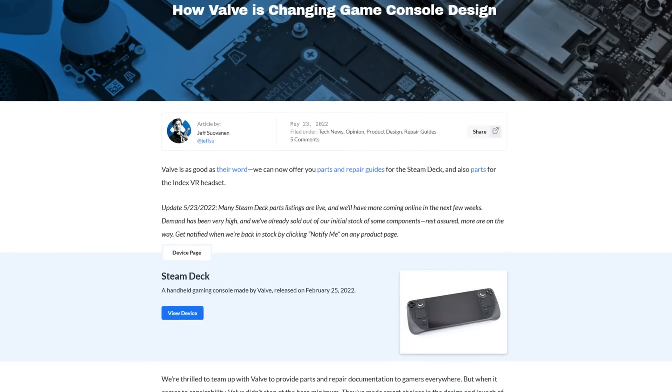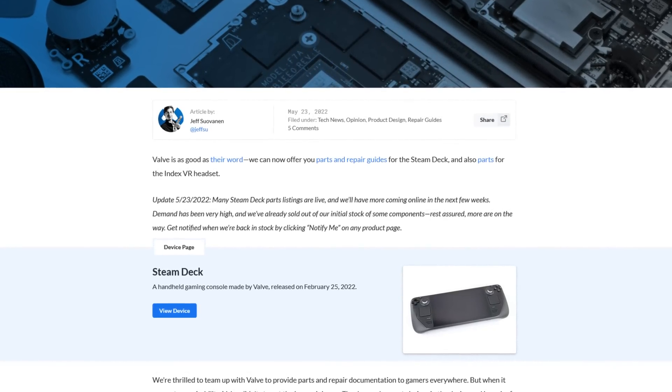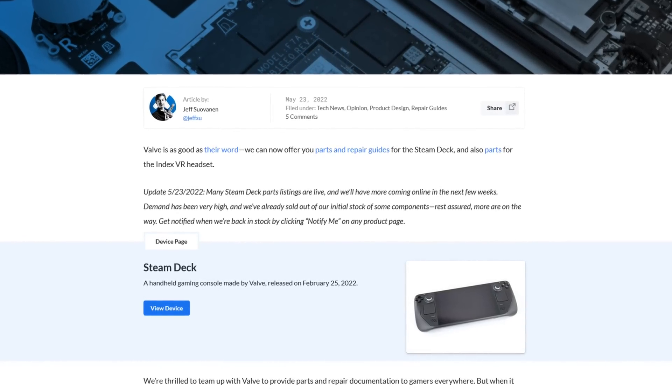I did a video a few days ago about the iFixit repair parts leak that happened, and then the same night that video went up, iFixit actually released their final store pages for these components, and most of them sold out incredibly quickly. iFixit said: "Many Steam Deck parts listings are live, and we'll have more coming online in the next few weeks. Demand has been very high, and we've already sold out of our initial stock of some components. Rest assured, more are on the way."